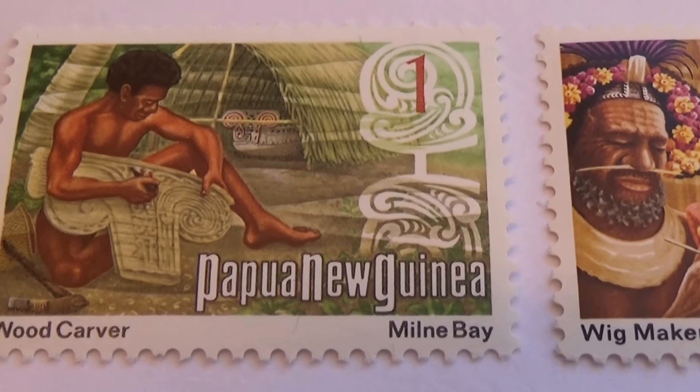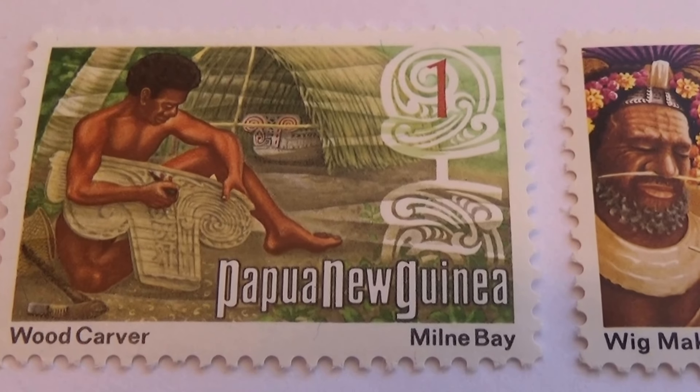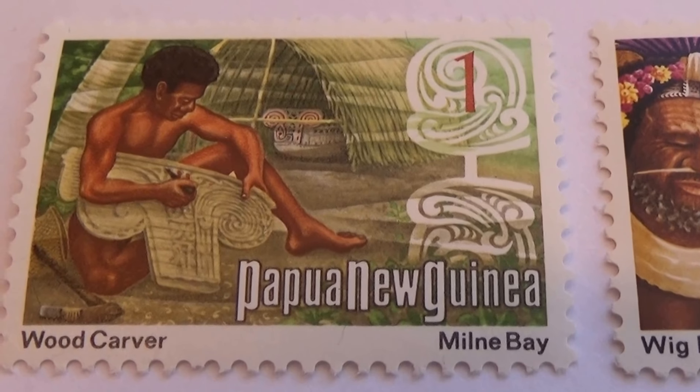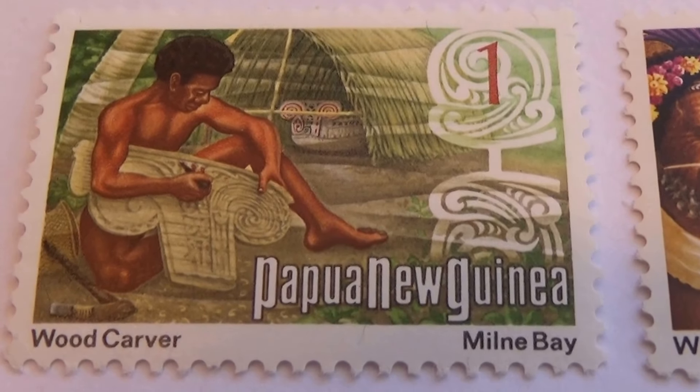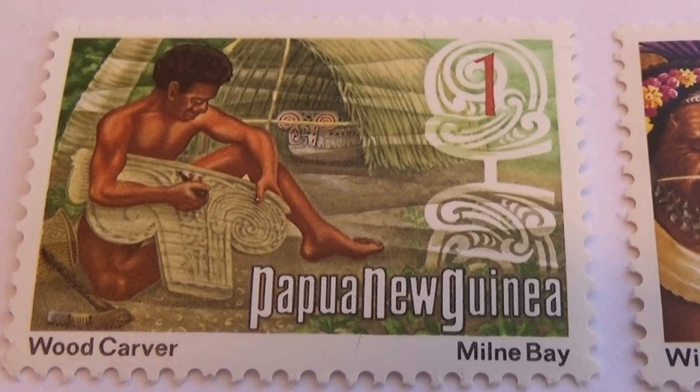Here's your first one — Pacwa Nukinia. Doing wood carving. Very nice. These stamps are all unused, in excellent condition.